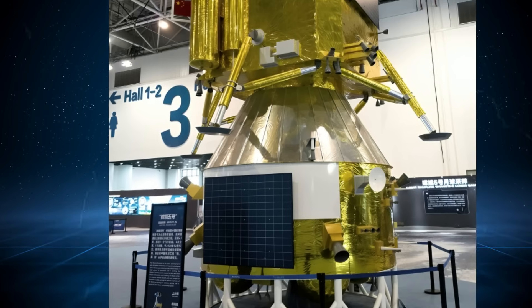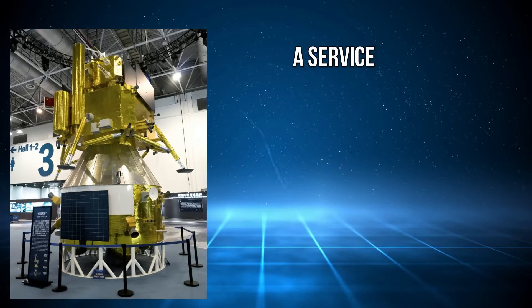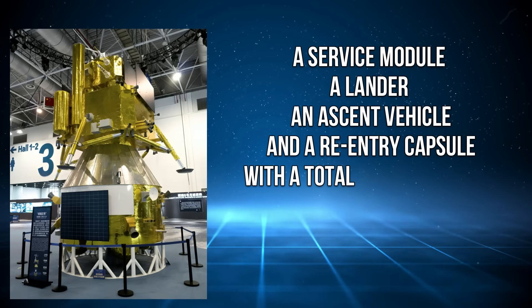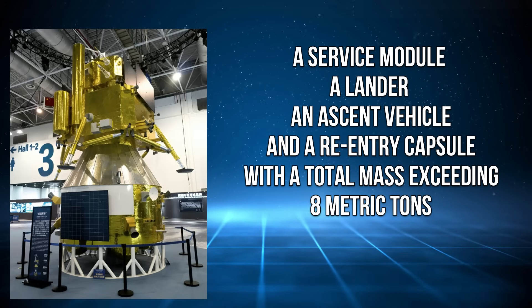The spacecraft consists of four key components: a service module, a lander, an ascent vehicle, and a re-entry capsule, with a total mass exceeding 8 metric tons.